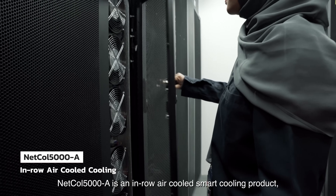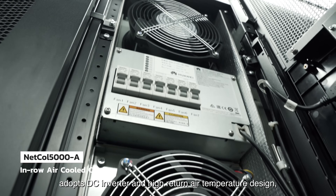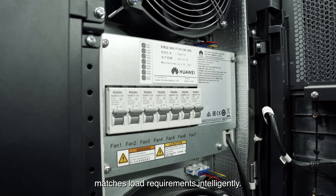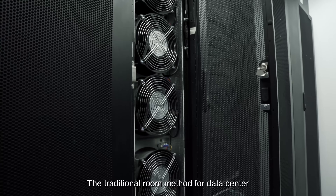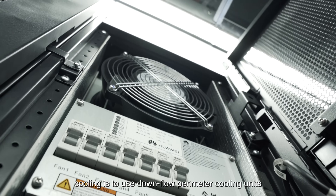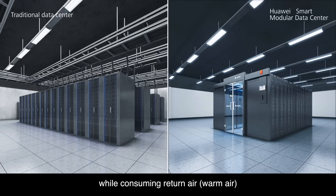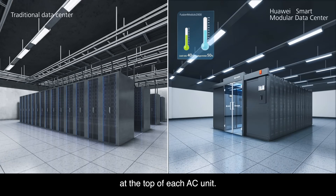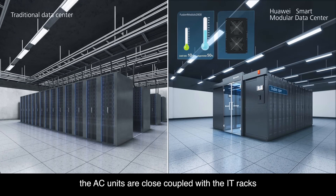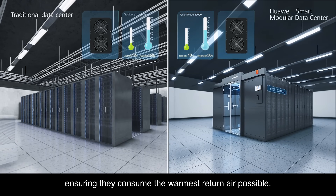Netcol 5000A is an in-row air cooled smart cooling product that adopts DC inverter and high return air temperature design, matching load requirements intelligently. The traditional method for data center cooling uses downflow perimeter cooling units that distribute cooled air under a raised floor while consuming return air at the top of each AC unit. With in-row cooling, the AC units are close coupled with the IT racks, ensuring they consume the warmest return air possible.